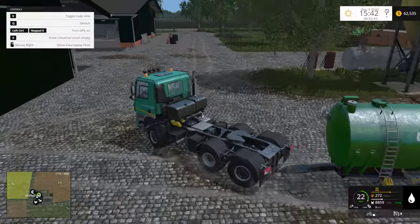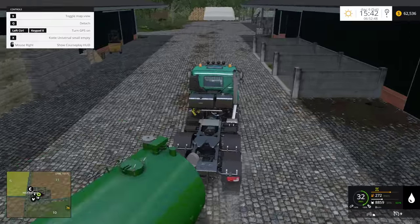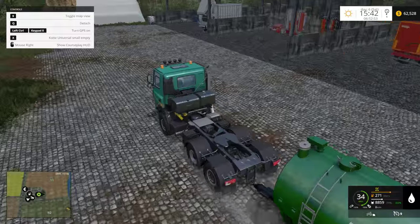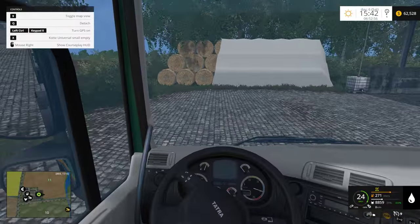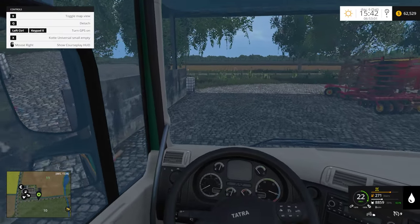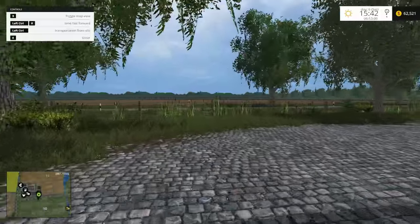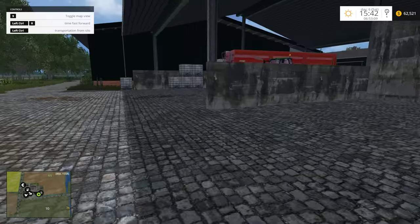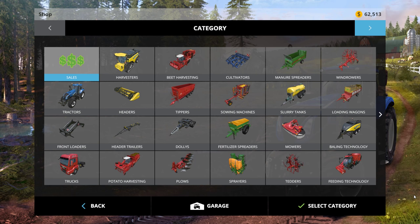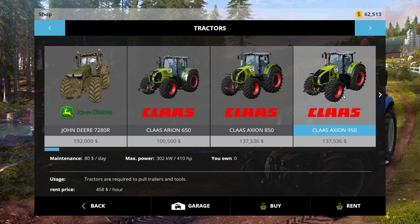Let's move this guy out of the way and put him back where he came from — just over here on the other side. There we go, perfect. I think this guy's still running. Did I actually put that in here? The 950 — I totally did.